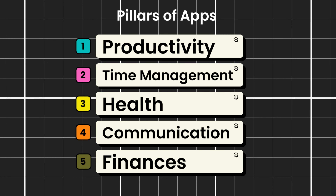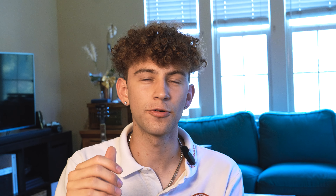My five pillars are productivity, time management, health, communication, and finance. Starting with productivity — these productivity apps have actually helped me in my daily life to get things done. One that I've used for a long time is called Sorted.